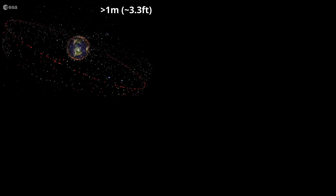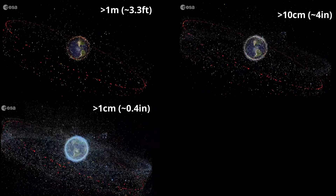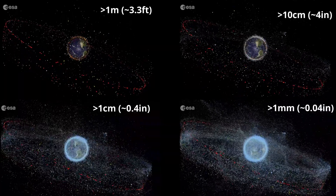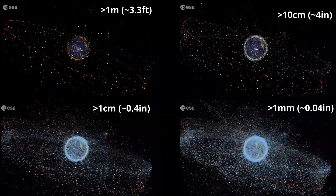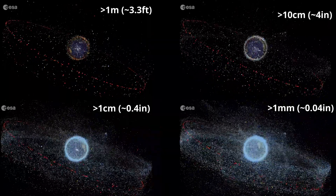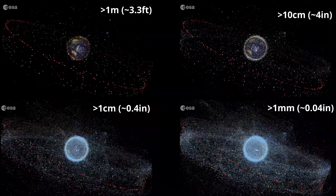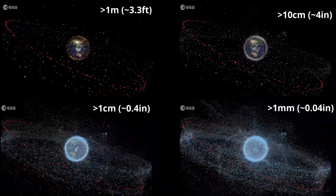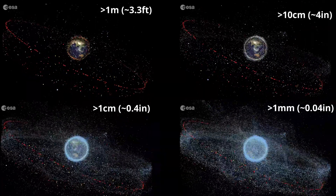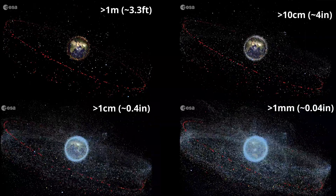Orbital debris has rapidly increased over the last 60 years. Defunct, old, and decommissioned satellites often linger for years in orbit around the planet. In this series of animations you can actually get a sense of just how polluted it is up there. With current technology we can track items anywhere from a few feet in diameter to a few inches. Without power or functionality, this junk floats aimlessly in space until either it deorbits and evaporates in Earth's atmosphere, or it could collide with other satellites.